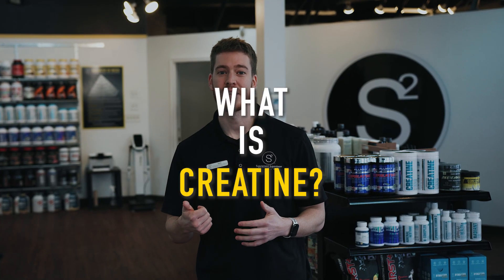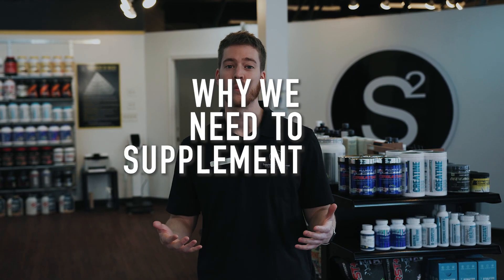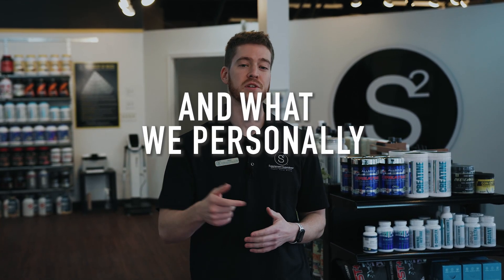So what is creatine? What different types of creatine are there? Why we need to supplement with creatine? And what we personally recommend?